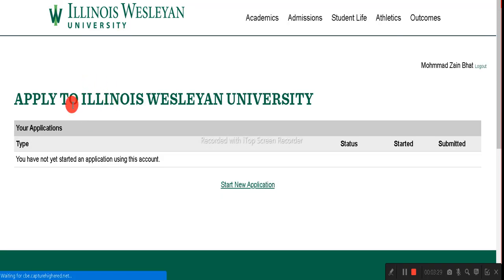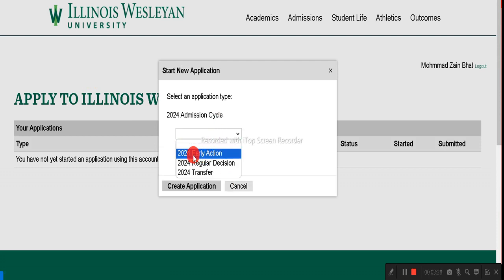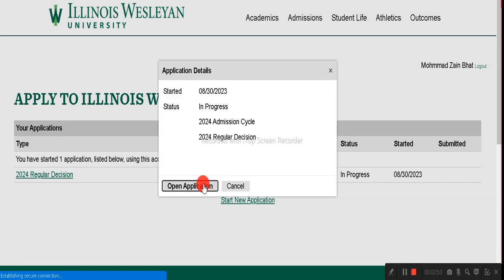Once logged in, you will see you have no existing applications to Illinois Wesleyan University. To start, click on 'Start New Application.' Select the admission cycle — early action, regular decision, or transfer decision. I recommend going with regular decision. Click 'Create Application' and you will see the application is now in progress.